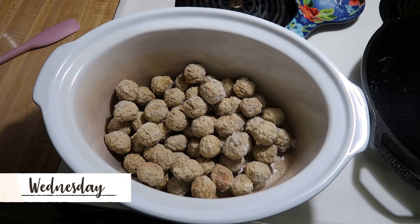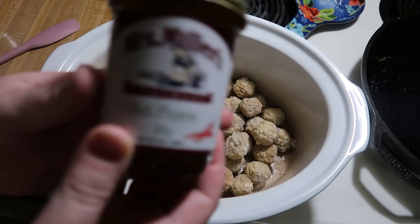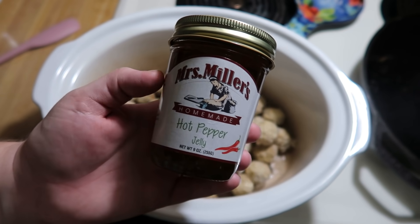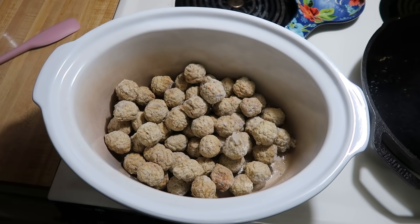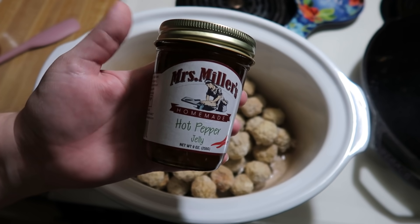It is Wednesday and tonight for dinner we are having pepper jelly chili sauce meatballs. We like to do it with pepper jelly because it gives it a little bit of spice, and I have this hot pepper jelly that we picked up at one of the Amish stores in Wisconsin. You can use grape jelly if you don't want too much spice. I'm going to use this homemade one from the Amish store.